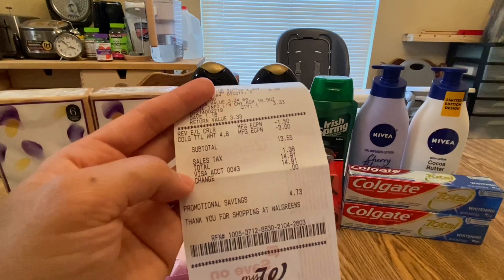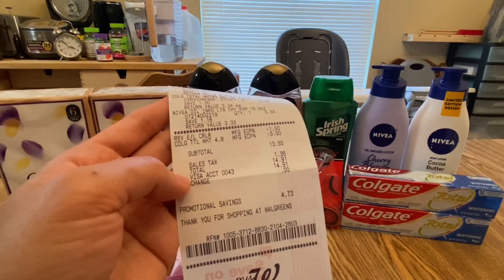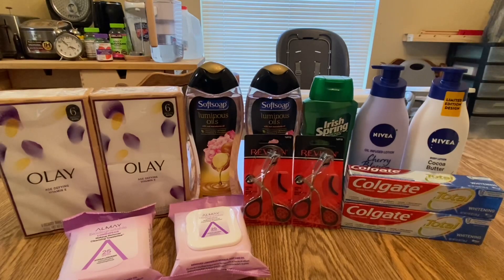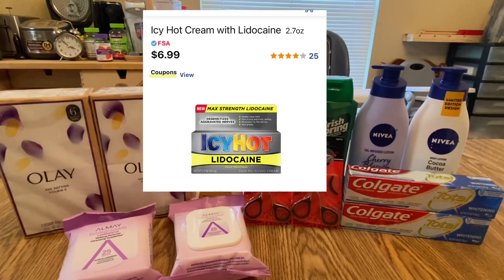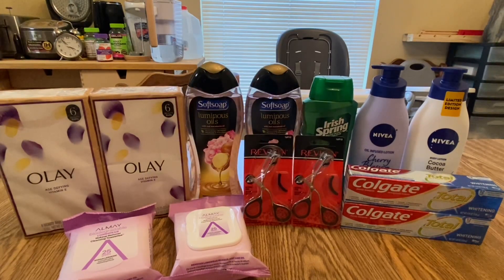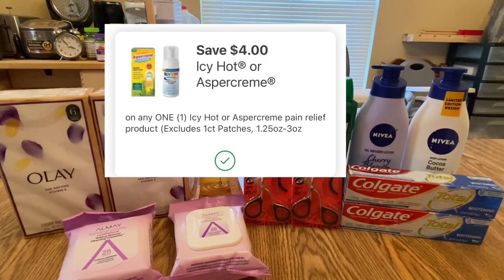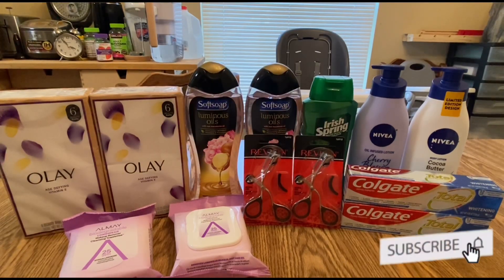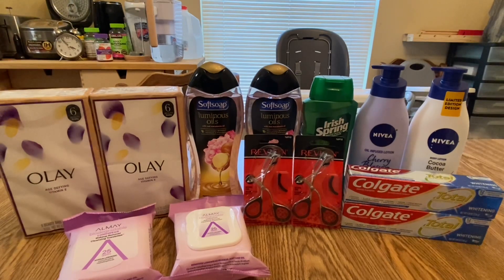I did not use Walgreens Cash to pay here because I was hoping to get the $5 Walgreens Cash when I spent $20 in my original order. I had placed Icy Hot Lidocaine, priced at $6.99, in my cart — it's a money maker deal if you have stock, but my store had none so it was cancelled. That deal works because there's a $4 off one digital coupon plus a $2 off one IVC coupon — $6 total — bringing it to $0.99, then submit to Ibotta for $3 back, making it free plus a $2.01 money maker.